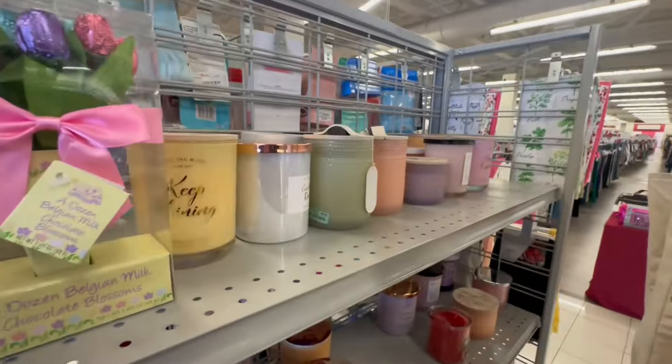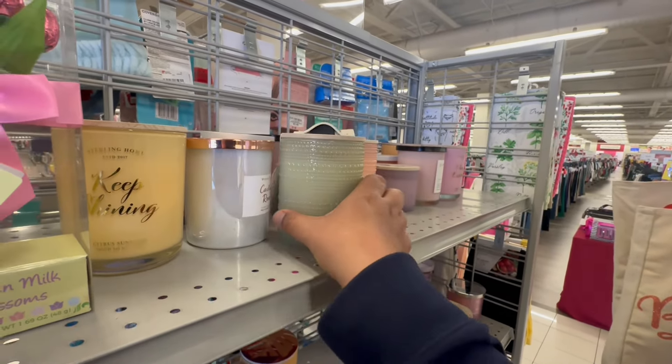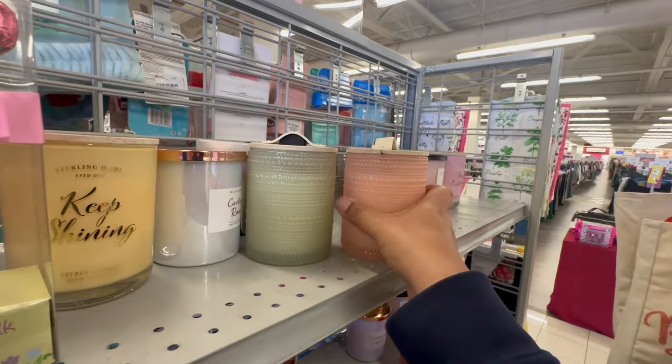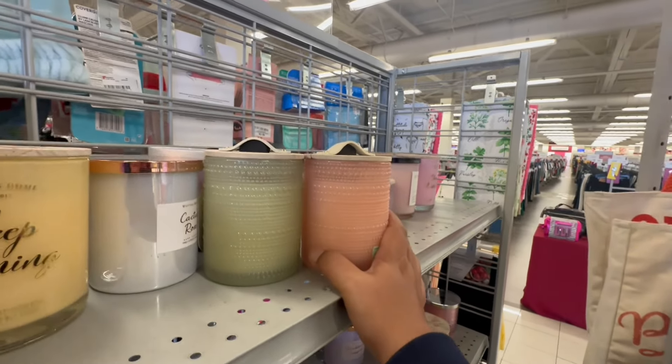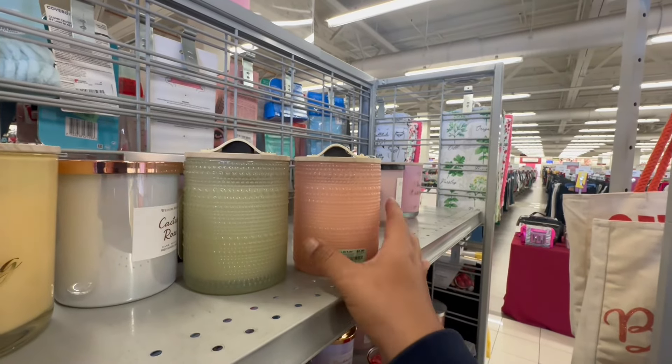I did not know this until yesterday — this look is inspired by Crate and Barrel. So it is a dupe of Crate and Barrel. These are $8.99.